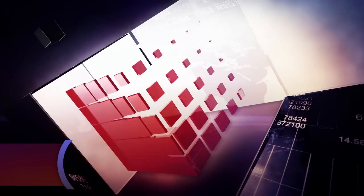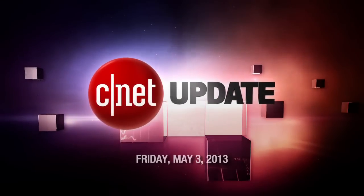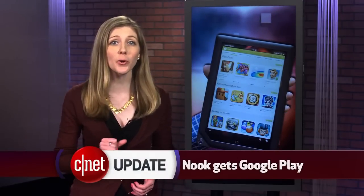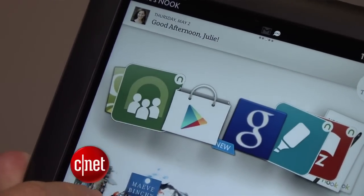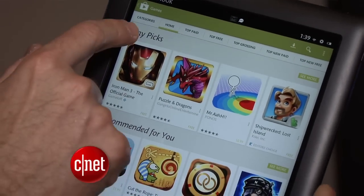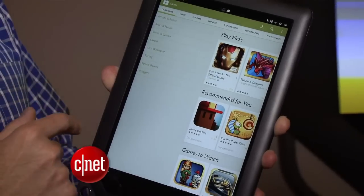The Nook just stepped up its game. I'm Bridget Carey and this is your CNET Update. Barnes & Noble has updated its Nook tablets with full access to Android apps. The Nook HD and Nook HD Plus have been updated with the Google Play Store and the Chrome Web Browser. Nook users can download it from the Barnes & Noble website, and it will be rolled out to devices in the coming days through a Wi-Fi update.